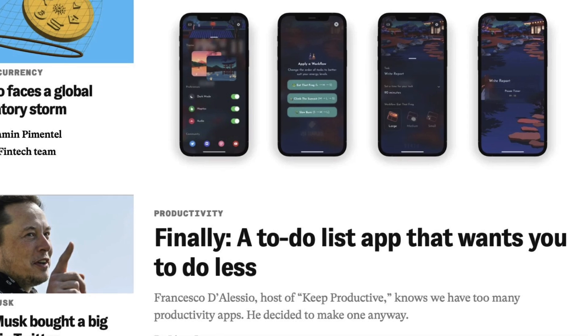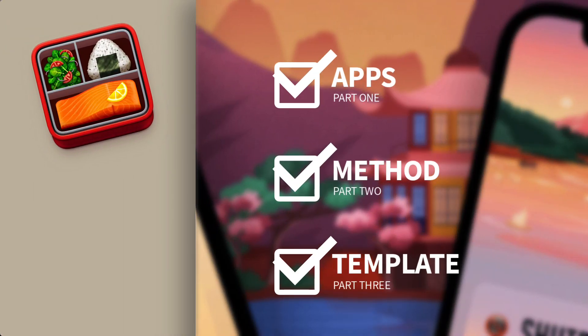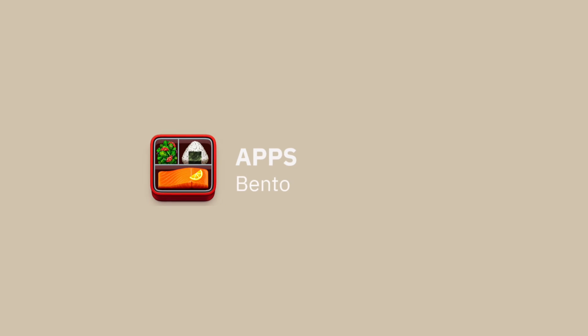We even had Elon Musk pointing at us, so it's been a pretty crazy last couple of days. In this video I want to dive into what's next for Bento. In traditional Bento fashion, I've broken it into three parts: we're going to talk about the apps, then the method, and then the templates. Starting with the apps — we released for iPhone and it was a lot of learning over the last couple of weeks, especially with the beta.